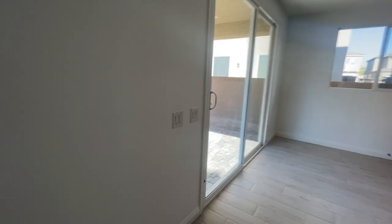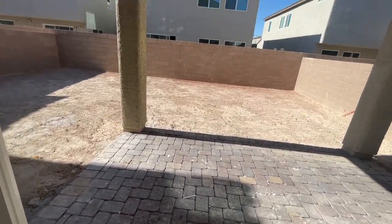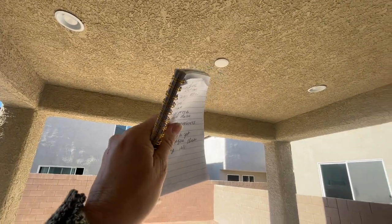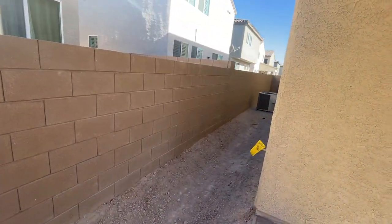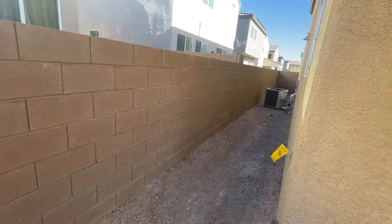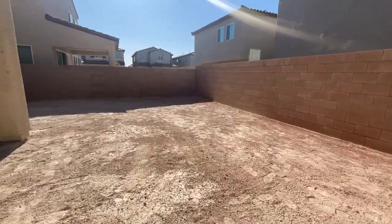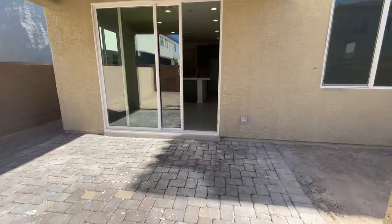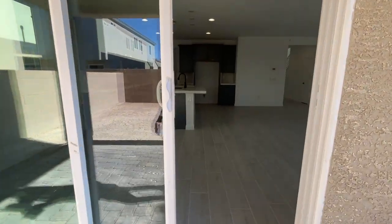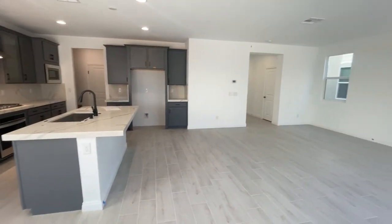When you buy new construction, the backyard does not come landscaped, but the nice thing is it does have pavers and a covered patio. That right there is for a ceiling fan or extra lighting. It's a Trane air conditioning unit — only one unit. It's a good-sized yard — you can fit a pool back here if you want. Lots of little things to do. It's a nice open great room.